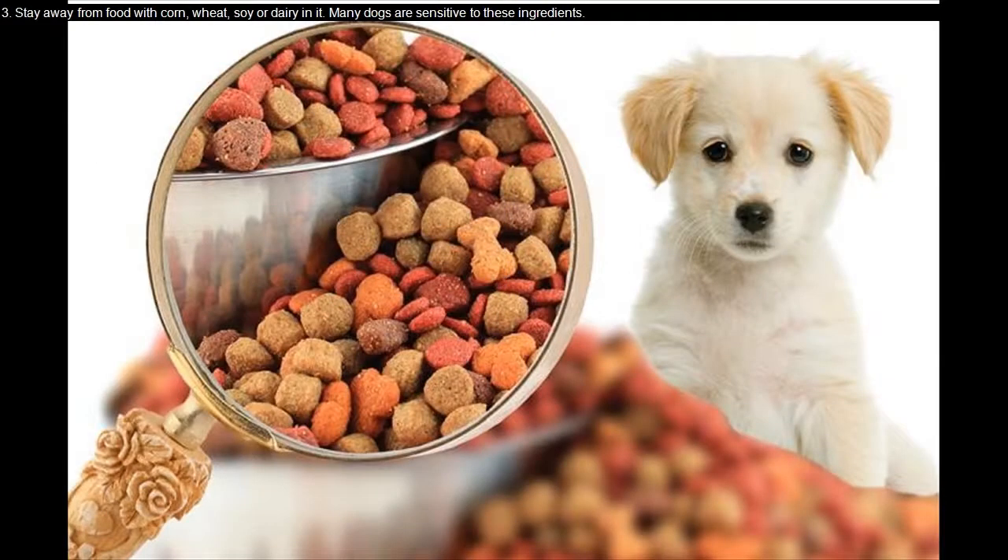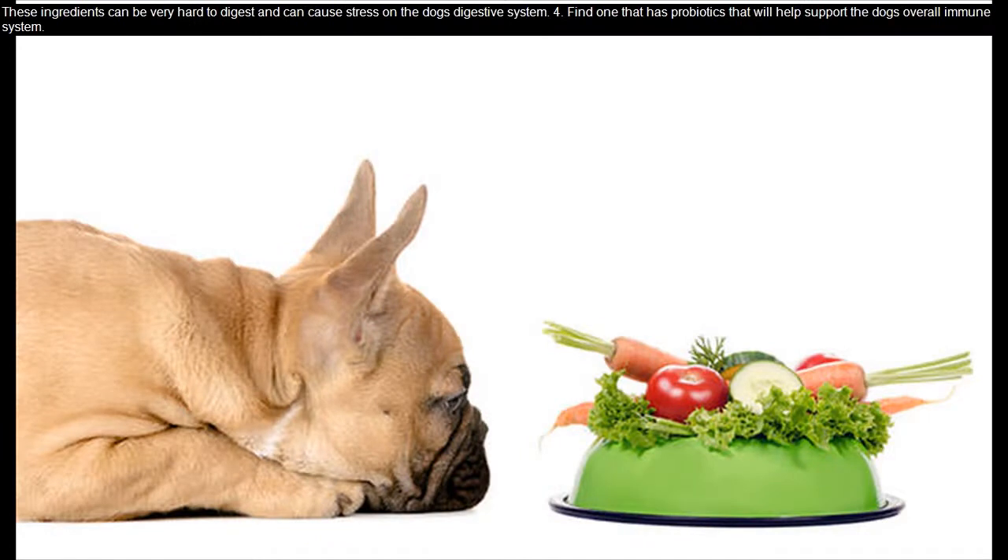Stay away from food with corn, wheat, soy, or dairy in it. Many dogs are sensitive to these ingredients. These ingredients can be very hard to digest and can cause stress on the dog's digestive system.